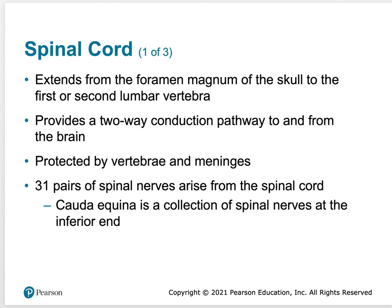Let's get into the spinal cord — the second part of the central nervous system. It extends from the foramen magnum of the skull to the first or second lumbar vertebrae. The spinal cord does not go all the way down our back; it actually ends at L1 or L2.